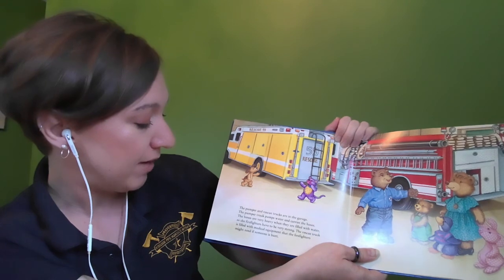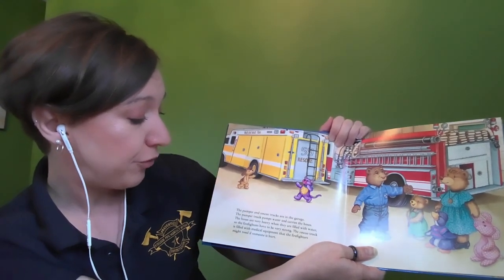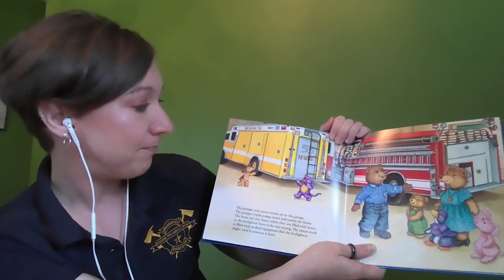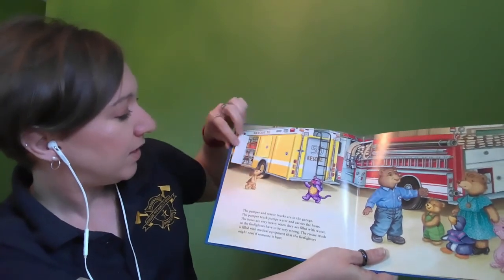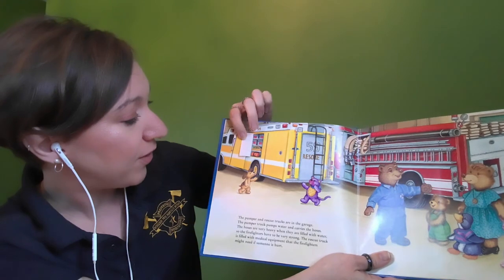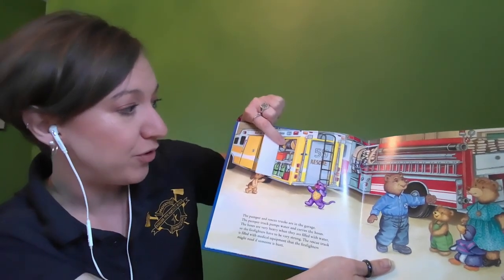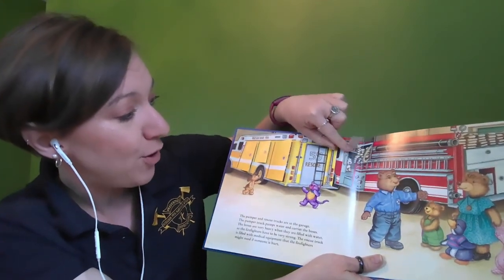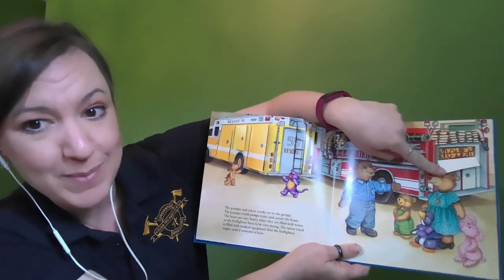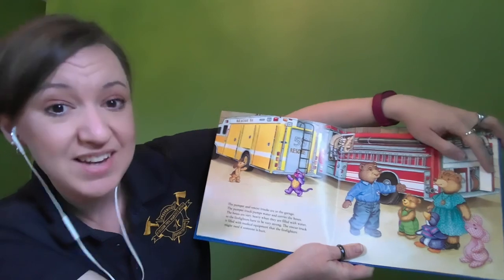The pumper and rescue trucks are in the garage. The pumper truck pumps water and carries the hoses — the hoses are very heavy when filled with water, so the firefighters have to be very strong. The rescue truck is filled with medical equipment that firefighters might need if someone is hurt. Let's look at these compartments: here are some tools to cut open cars if there's a car accident, this compartment has medical equipment, there's a long extension cord so firefighters can use their tools on scene. If we lift up the hose, there's that fire dog hiding in the back seat. Back here is another compartment that holds blocks to keep cars steady at an accident scene.